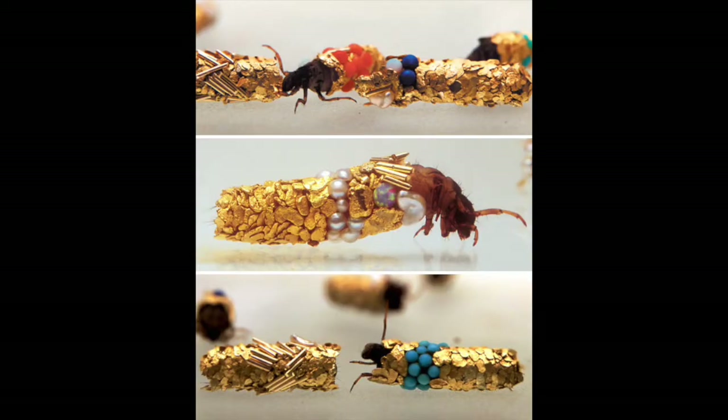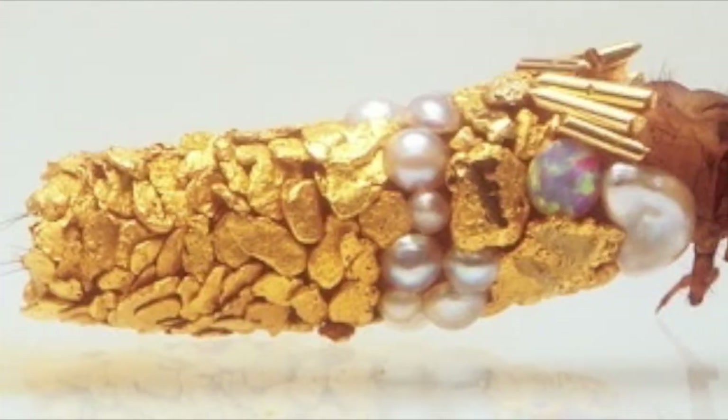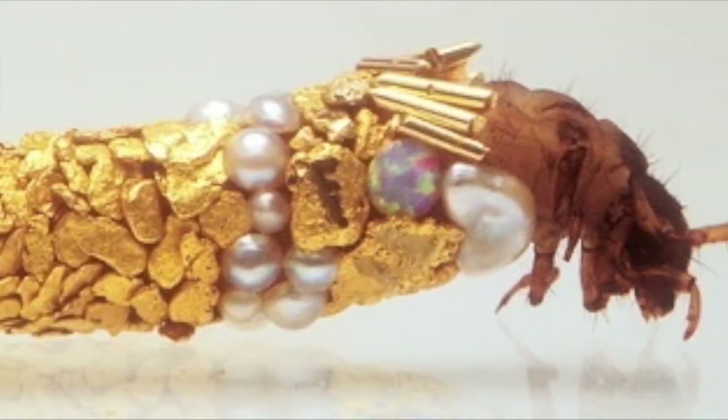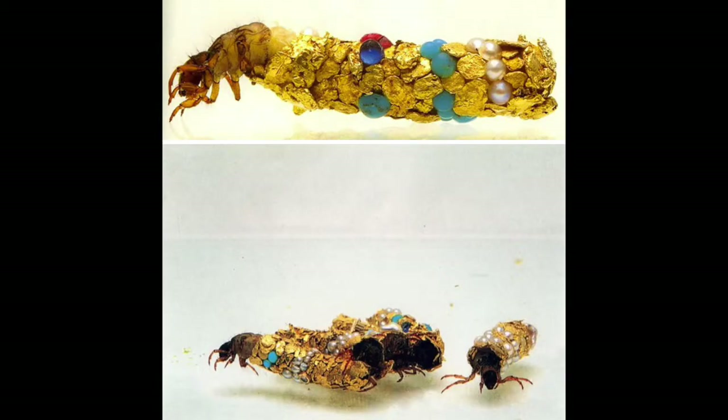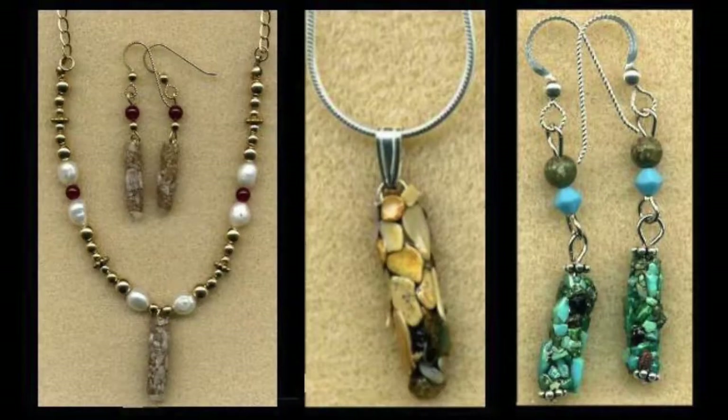Because the larvae use whatever happens to be available, artists have experimented with caddisflies, placing them in tanks of water lined with gold flakes and tiny gemstones for them to use for their cases. Once the pupa hatch into adults, the artists can use their empty cases to make jewelry.